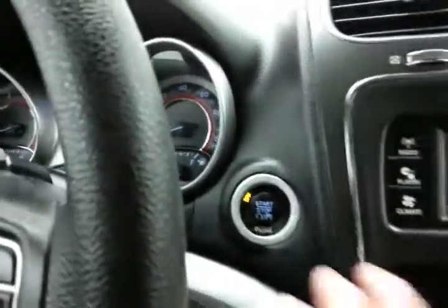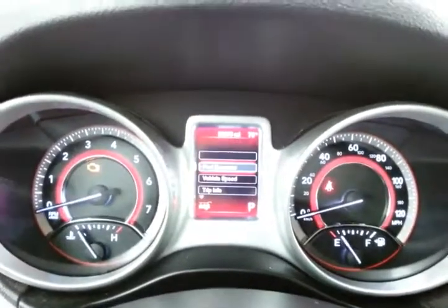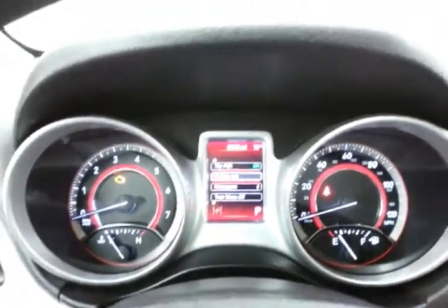Push button start. Large, easy-to-read gauges with a driver information system controlled by buttons right on the steering wheel. Cruise control as well.